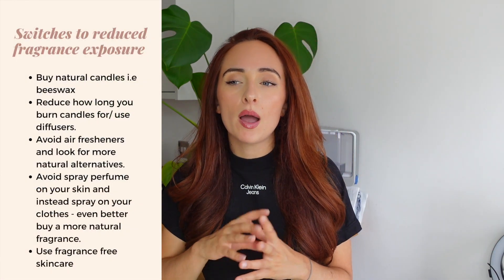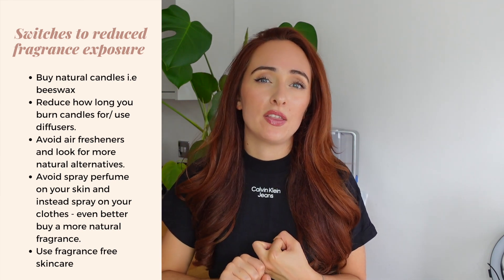The next area is fragrances — if you're always lighting candles, running diffusers, or using air fresheners, these can be a key source of xenoestrogen exposure. Some small switches might be buying more natural candles, or even just as a starting point, reducing how often or how long you're burning them.